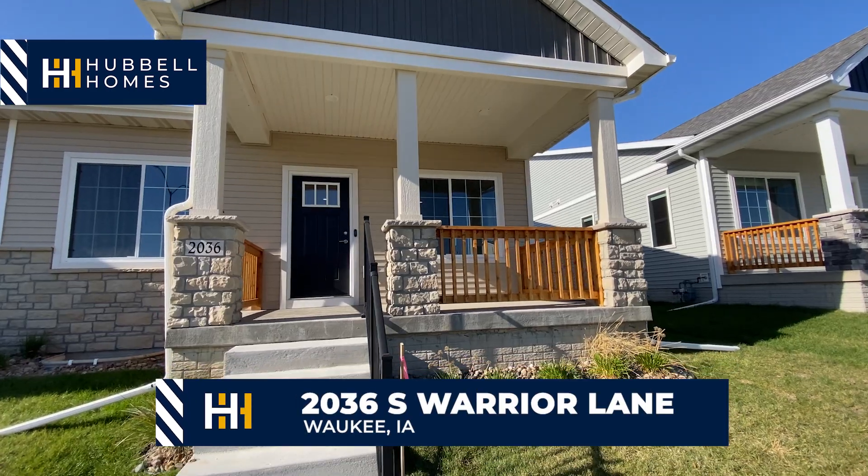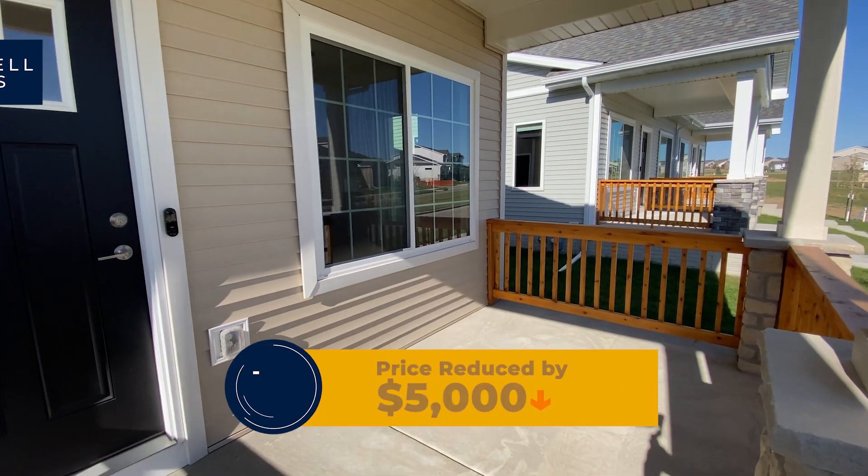I'm here in our Waukee community of Glen Village. This townhome has been reduced by over $5,000.